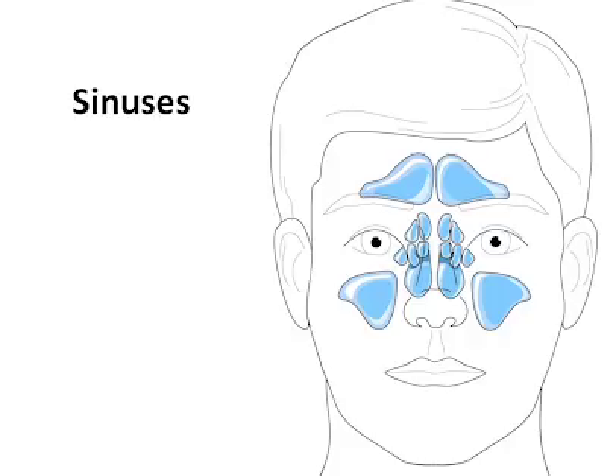So my first question is, what are the sinuses? The sinuses are air-filled cavities in our face and our skull. If we look at the diagram, we actually have named these sinuses. We have paired frontal sinuses, which are located in the forehead, maxillary sinuses in the cheek, and the ethmoid sinuses between the eyes. There's another set of sinuses called the sphenoid sinuses that are located behind the eyes in the center of the head.